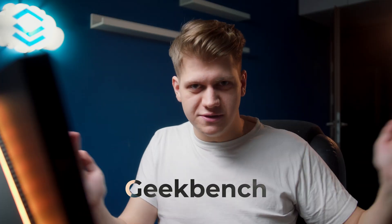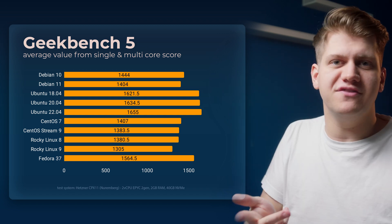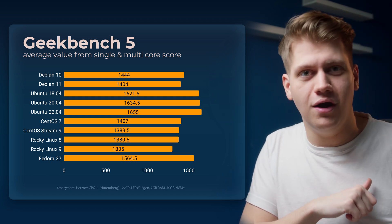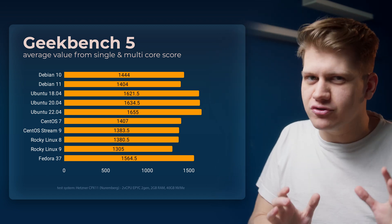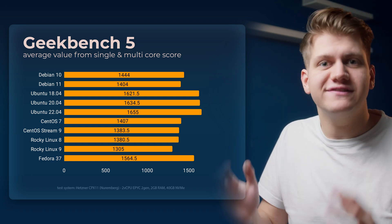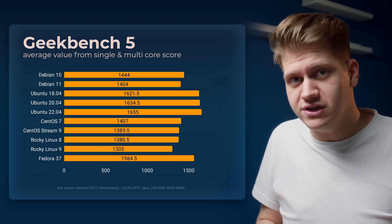Now Geekbench. This benchmark performs image manipulation, encrypting, PDF rendering, machine learning, speech recognition, and a lot more. This is a nice indication of overall average performance, and we don't see such huge differences because it tests so much and edge cases are averaged into one value.